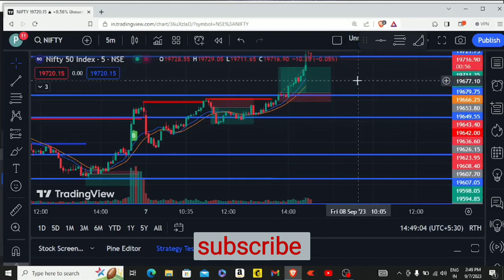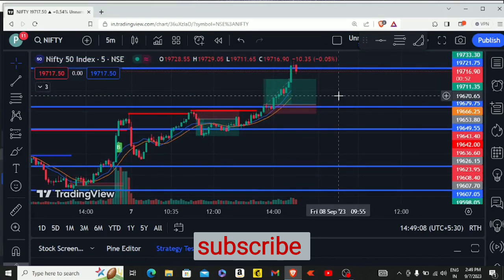So these were the trades today. I hope you can understand it. Do like, share, and subscribe to our video for more such content. Thank you, have a good day.